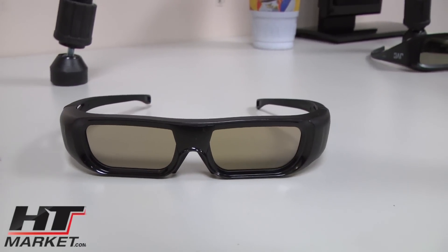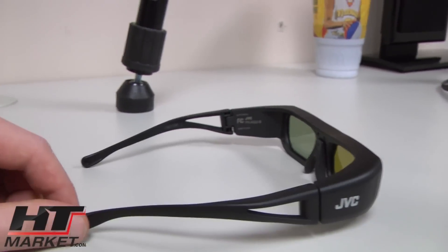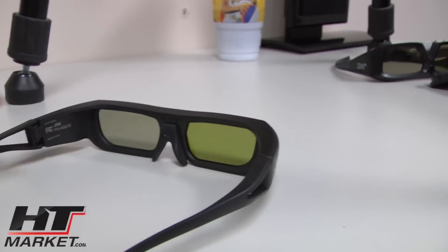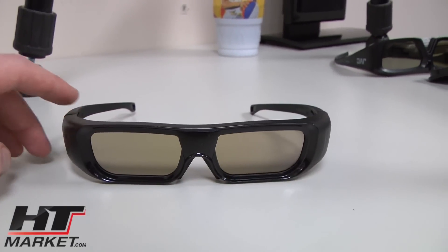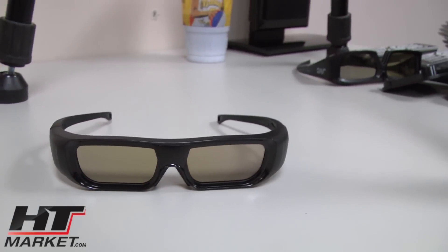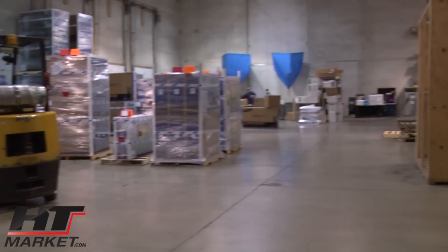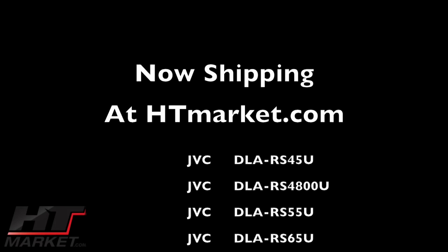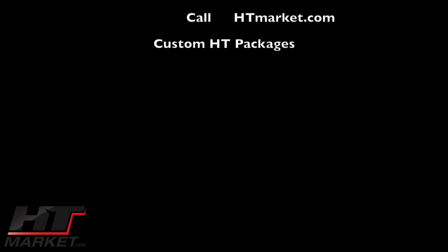The JVC glasses — are these the PK-AG-2Bs? JVC PK-AG-2B, the radio frequency, correct? Yeah. Radio frequency emitted 3D signal glasses to work with the JVC DLA series projectors.